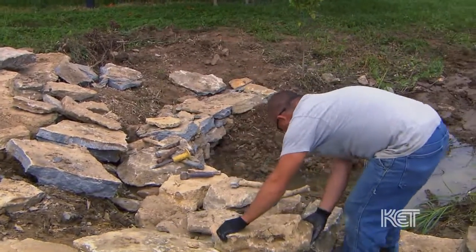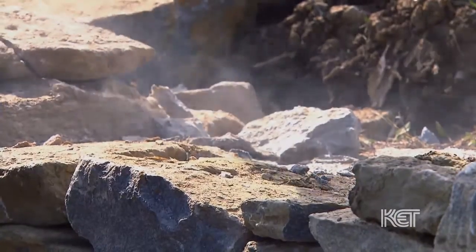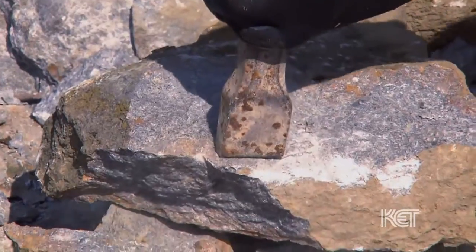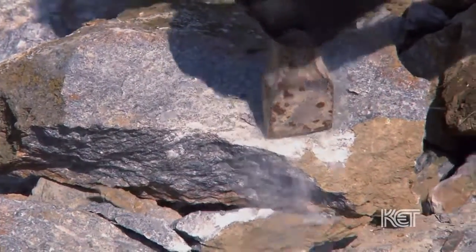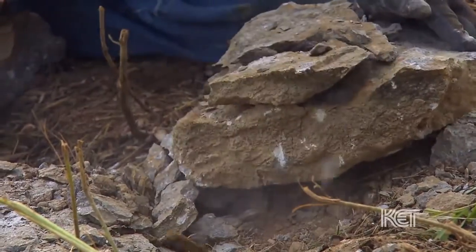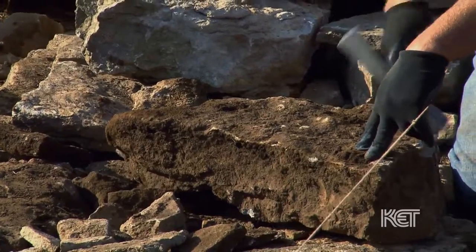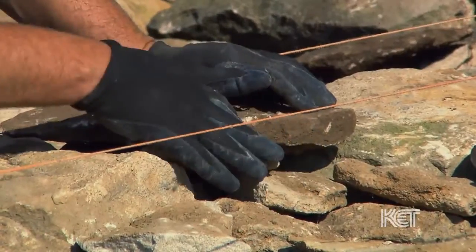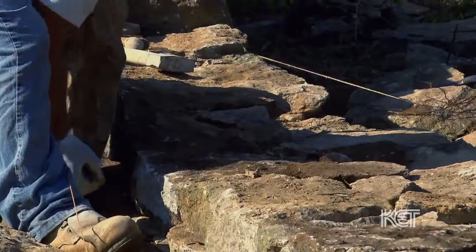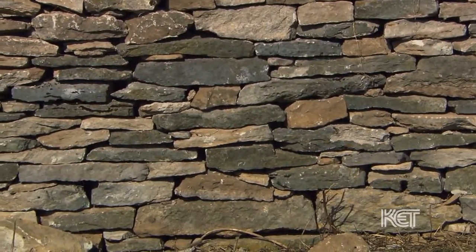It's just typical field stone. Some of this stone is hard, but it still kind of gives away where we can trim it where we want it to. Rocks are really not perfect. There's a lot of people that try to make them perfect, but they're not. Especially with old stone, it's really hard to make something real pretty.